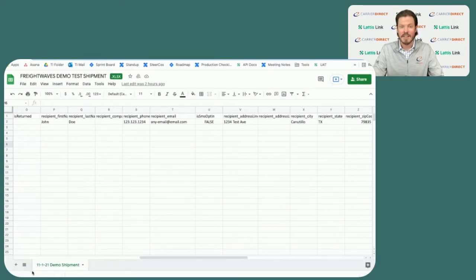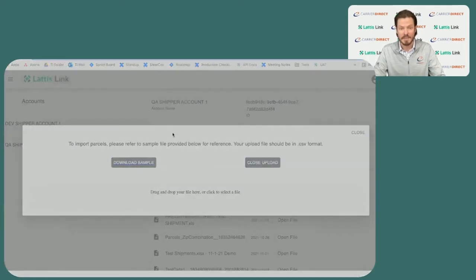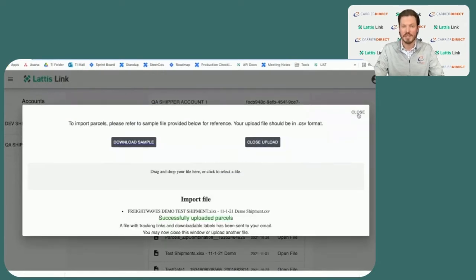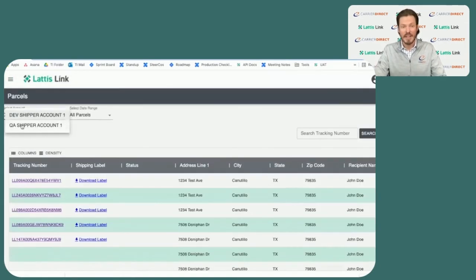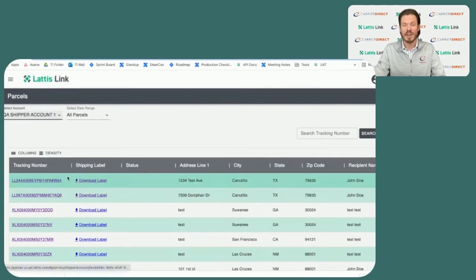As we upload the file, the Lattice system will identify the appropriate carrier to engage, create the parcel in that system, and then return a custom Lattice label that contains all the necessary carrier and parcel information. Once Lattice receives confirmation of the parcel, the label is made available as well as a Lattice tracking number and tracking link.